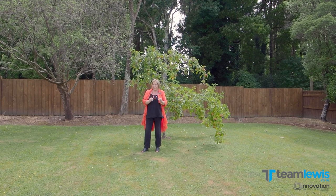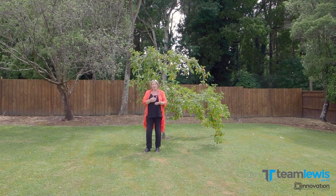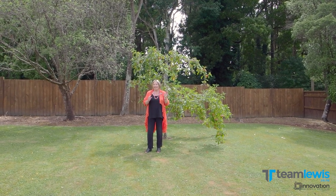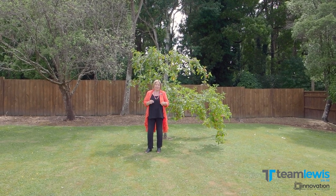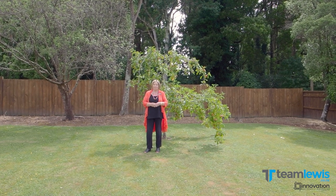Now the best thing about this house — the owners have gone, they've moved out. So literally two weeks you could be moving in, settling in and enjoying the lifestyle here. So talk to us, we're Team Lewis Innovation and you'll find us on 0800 Martin.